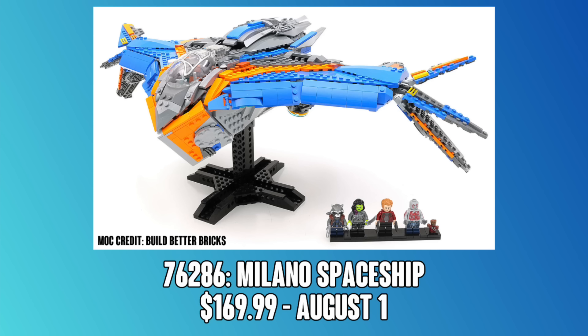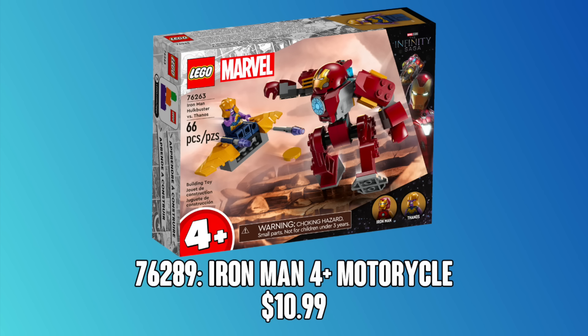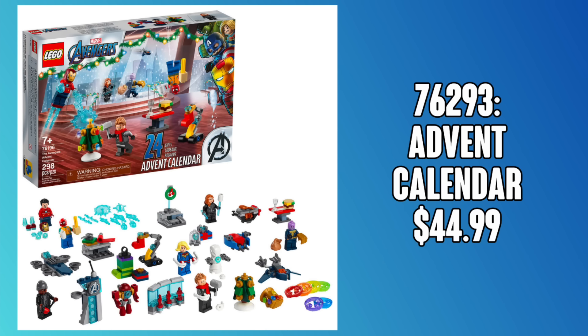We also have to talk about the 4-plus Iron Man motorcycle that's rumored. I'm not really sure what could be here, but the last 4-plus Iron Man set was $27.99, so at $10.99 it shouldn't be too bad. I'm actually kind of excited to see what they do, because the 4-plus minifigs are always dialed in and great. The final confirmed rumor is a Marvel Advent Calendar coming yet again, which is always awesome. We have a lot of Age of Ultron excitement going on here, so I'd definitely expect to see some Age of Ultron minifigs in the advent calendar, but it's too early to say.